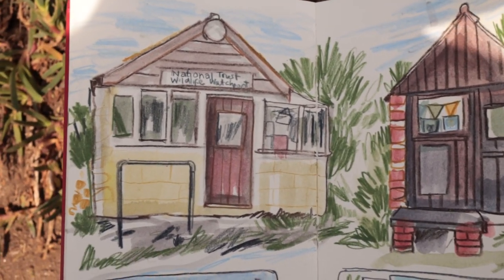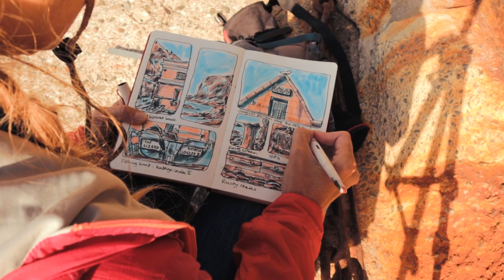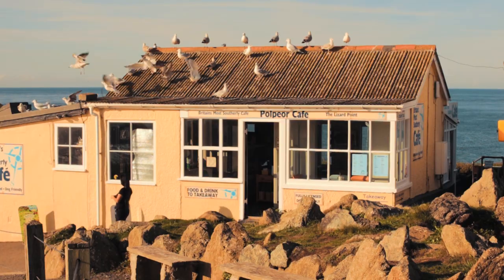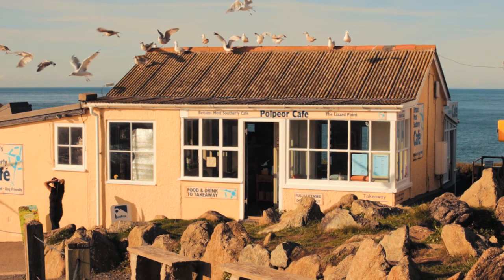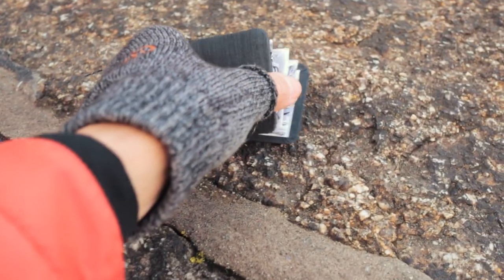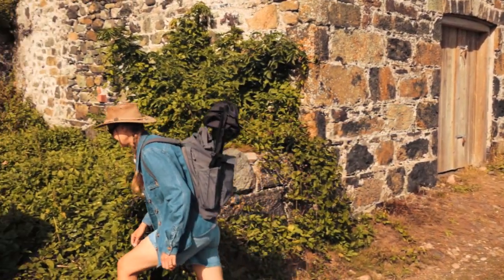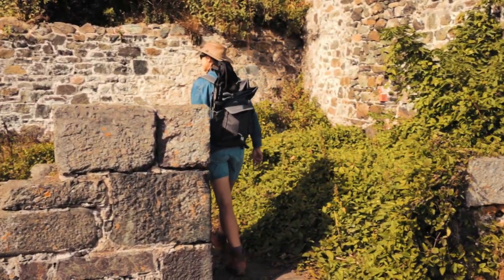And we'll end our time together by sharing our work and finishing with some final advice and key resources to keep you going. I hope by the end of our time together you'll be eager and ready to start your own sketch walking adventure, armed with an arsenal of sketch walk tools to help you thrive. I can't wait to get going and I hope to see you in class.